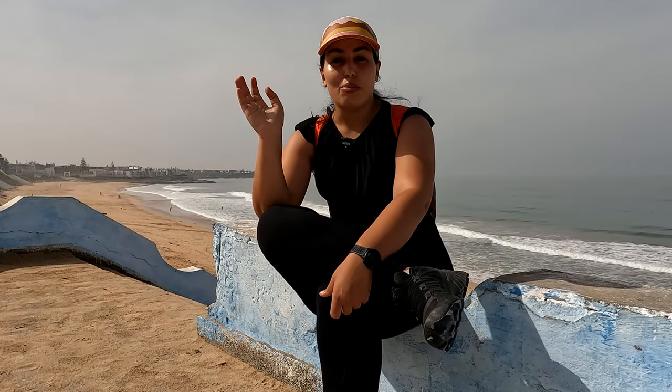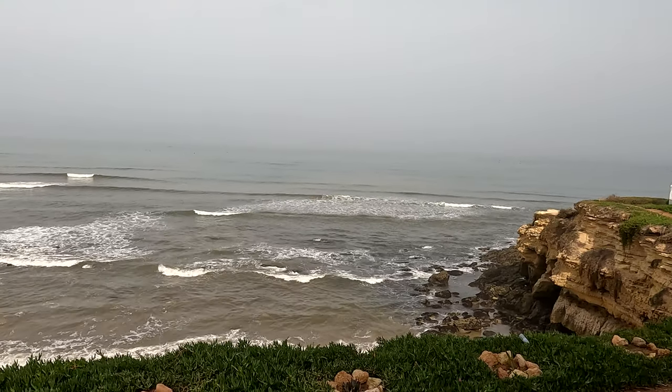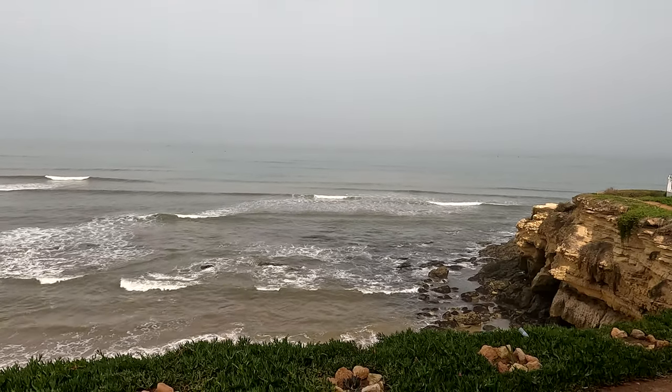Hello from La Plage de Sidi Bouzid. Sidi Bouzid is located on the southwest region of El Jadida, a little bit further out from the city. We are out here for brunch and to walk by the ocean, because Sidi Bouzid is known for having this beautiful beach for swimming.